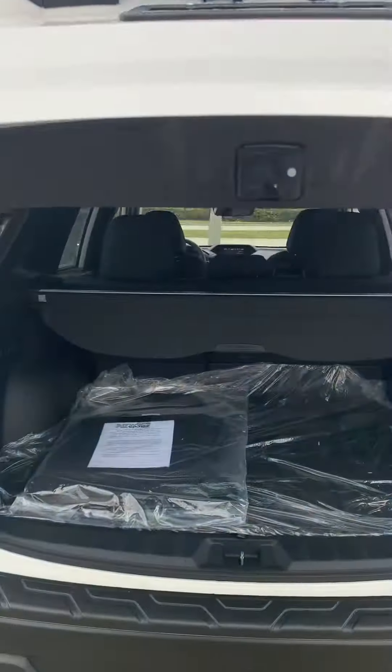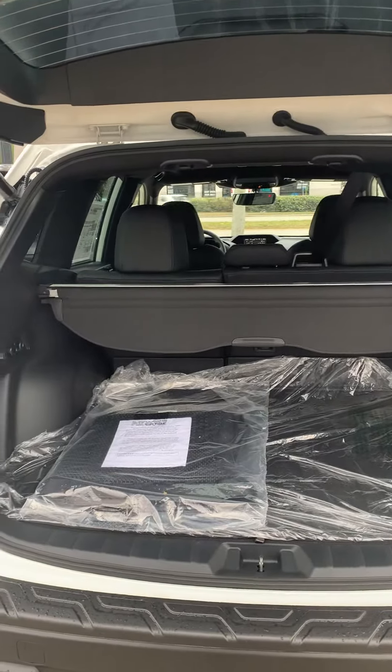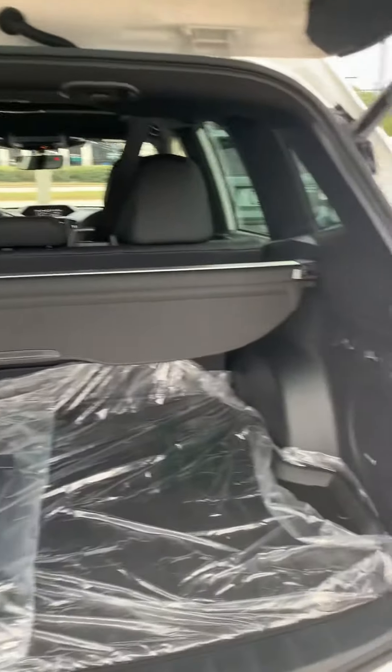Automatic tailgate. Trunk space. You will get the all-weather floor mats as well.